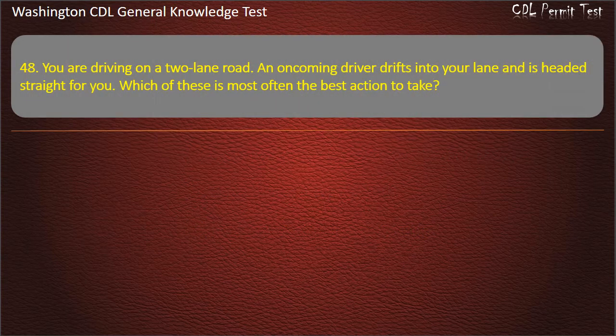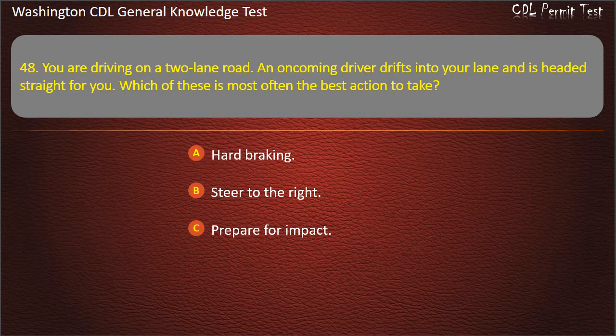Question 48. You are driving on a two-lane road. An oncoming driver drifts into your lane and is headed straight for you. Which of these is most often the best action to take? Hard braking; Steer to the right; Prepare for impact. Answer: Steer to the right.